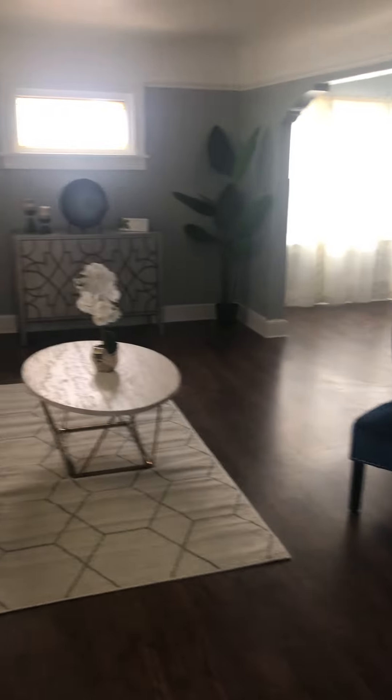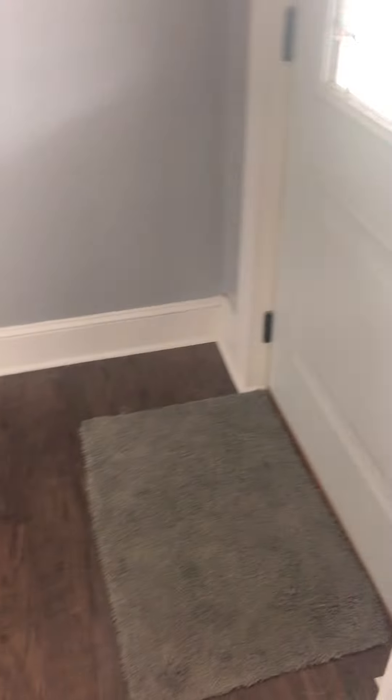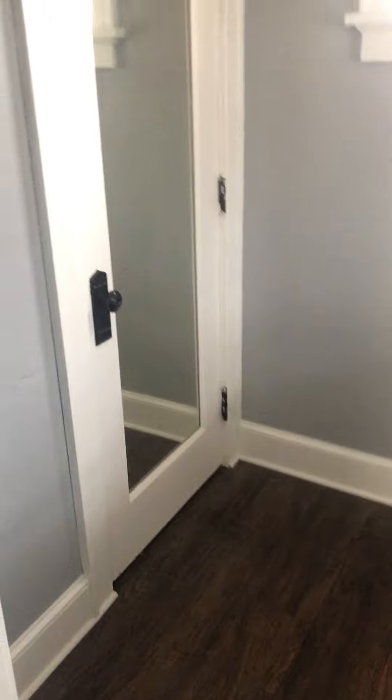It's very nice in here. New luxury vinyl, fresh paint. This is kind of the entryway. This is a brand new front door. I mean, this is definitely a flip, no doubt.